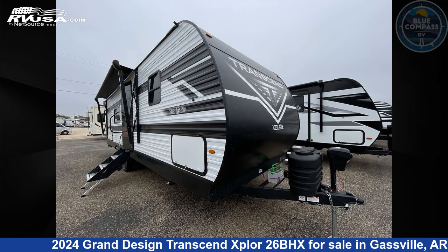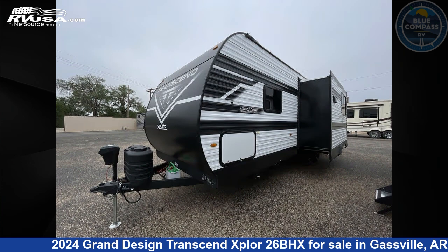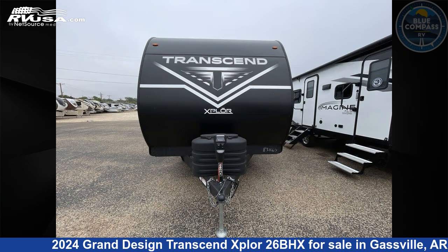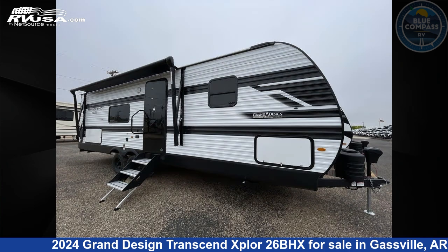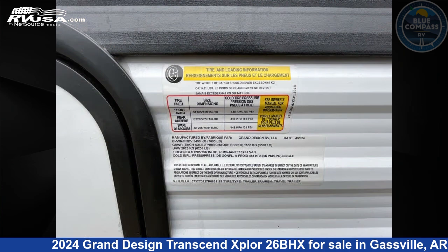This 2024 Grand Design Transcend Explore 26BHX is a travel trailer RV. It is located in Gasville, Arkansas, 72635, and is offered for sale by Blue Compass RV Gasville. Click the link in the video description to visit RVUSA.com and see more photos as well as the current price.